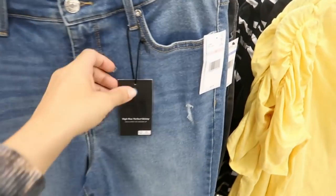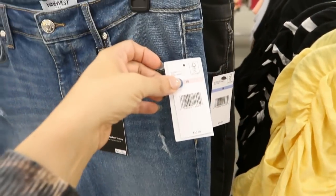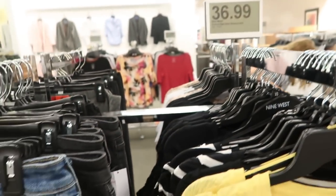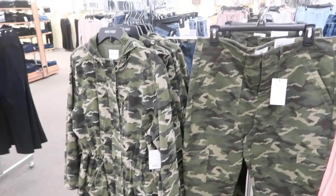Right next to them is the high-rise perfect skinny jean with some light distressing. Normally $50 and on sale for $36.99, they also come in black.